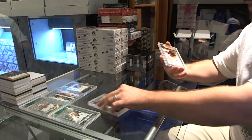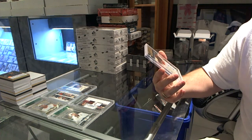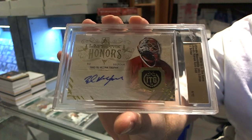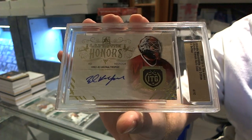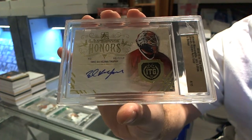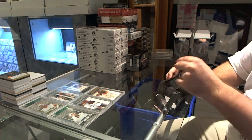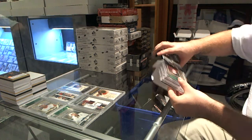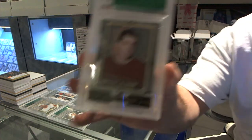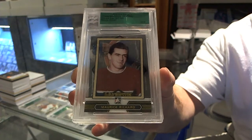And we've got number 4 of 10, Gold Ultimate Honors Autograph, Ed Belfour. 4 of 10, Ultimate Honors Gold, Eddie Belfour. We've got number 19 of 50, base card of Maurice Richard.